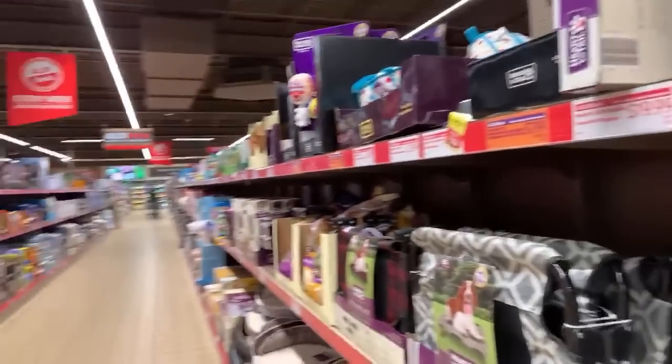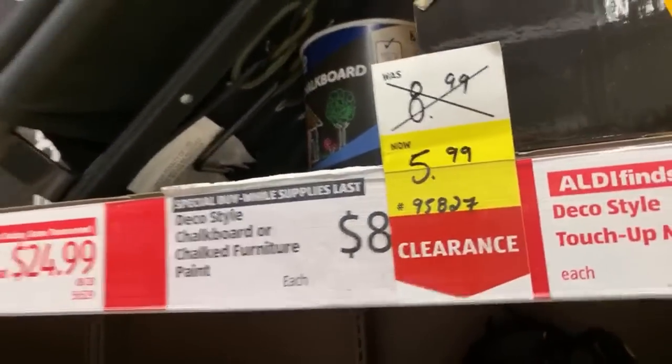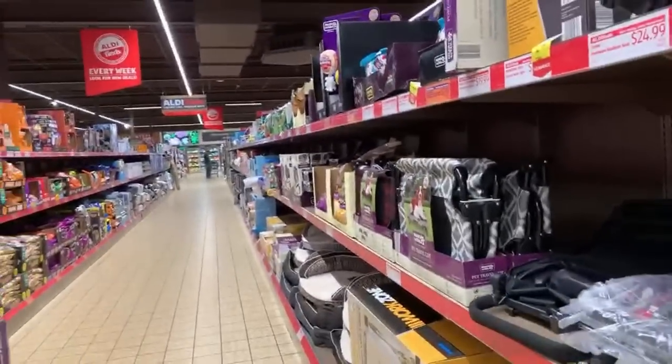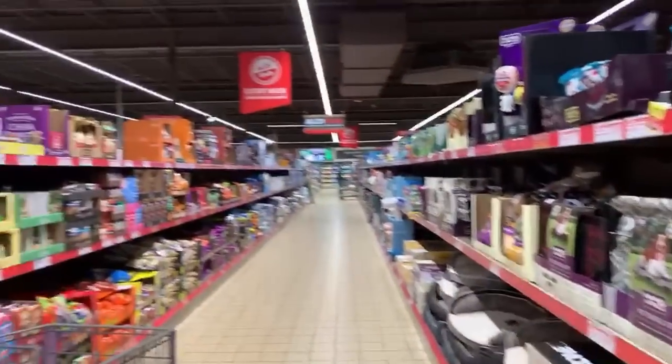What's up YouTube? Mimi here coming at you from my channel to save some money. We are getting ready to look for yellow tag clearance. I'm seeing lots of yellow tag clearance and lots of amazing deals here in Aldi. We're going to start here and work our way throughout the store to see what sort of clearance deals we can find for the week.